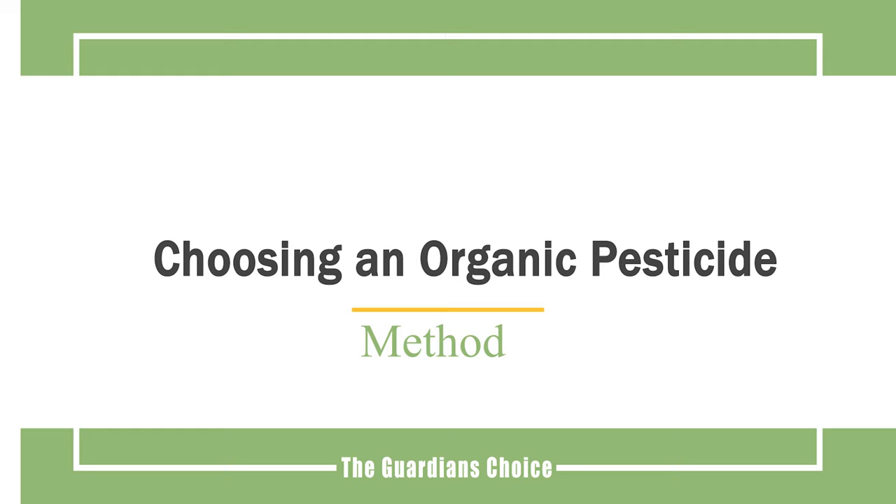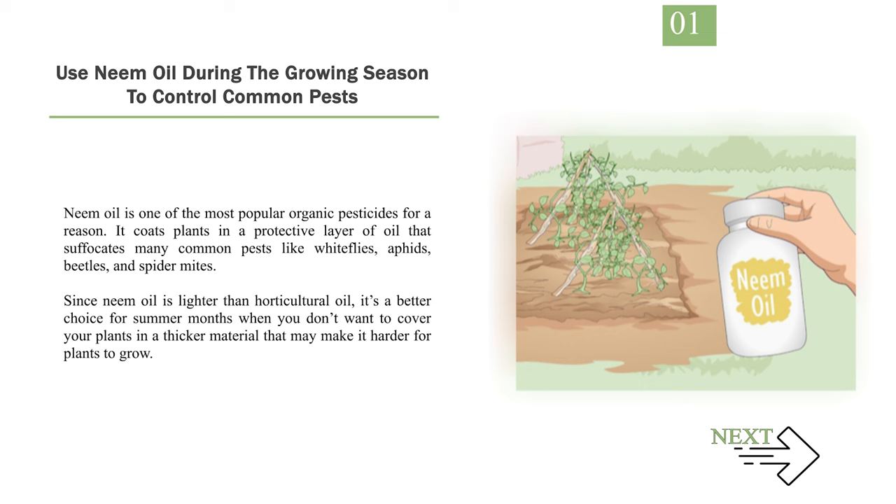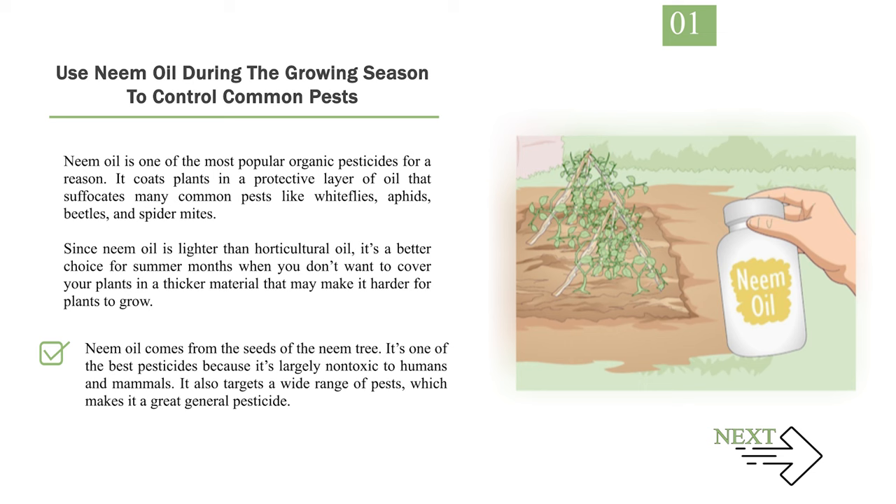Method 1: Choosing an Organic Pesticide. Number 1: Use Neem Oil During the Growing Season to Control Common Pests. Neem oil is one of the most popular organic pesticides for a reason. It coats plants in a protective layer of oil that suffocates many common pests like whiteflies, aphids, beetles, and spider mites. Since neem oil is lighter than horticultural oil, it's a better choice for summer months when you don't want to cover your plants in a thicker material that may make it harder for plants to grow. Neem oil comes from the seeds of the neem tree and is largely non-toxic to humans and mammals. It also targets a wide range of pests, making it a great general pesticide.